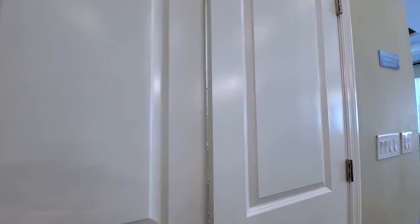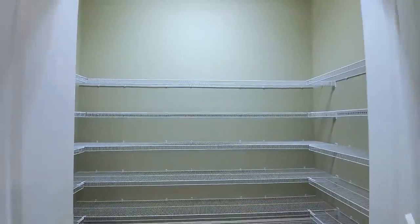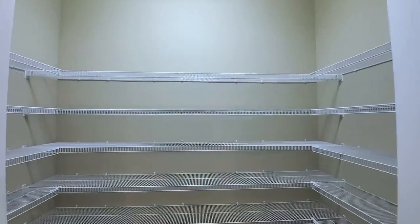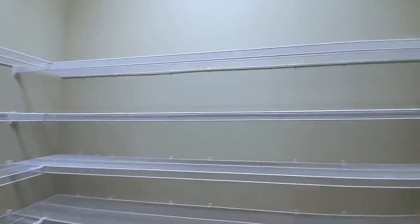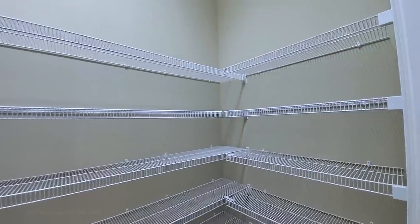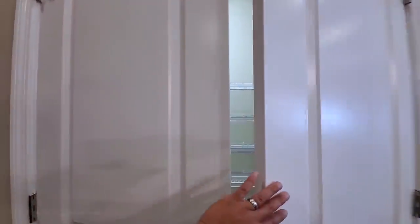French door style here — and this is deserving of the French doors. Look at this walk-in pantry! What's not to love about a large walk-in pantry that has French doors?